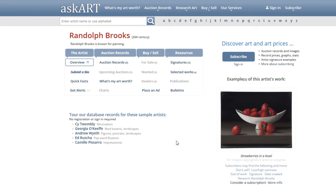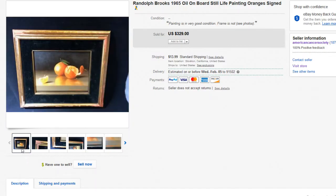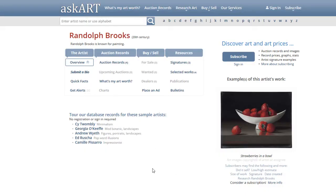On askart.com you'll see general information and examples of the work — that's what you want to look out for. There might be multiple artists named Randolph Brooks with different styles, so you need to match up the style with the name. This painting looks like a table with fruit, which matches. Common names like Dave Smith will have many results, so verify the style.